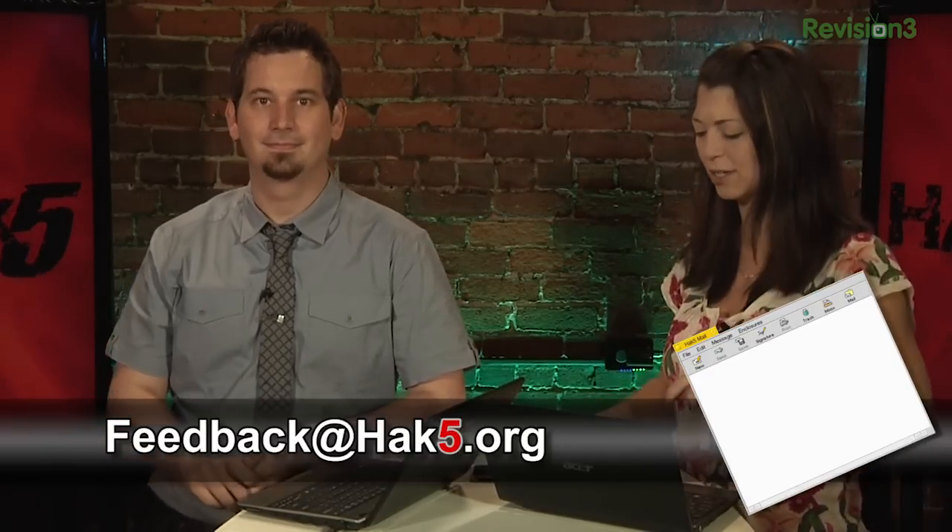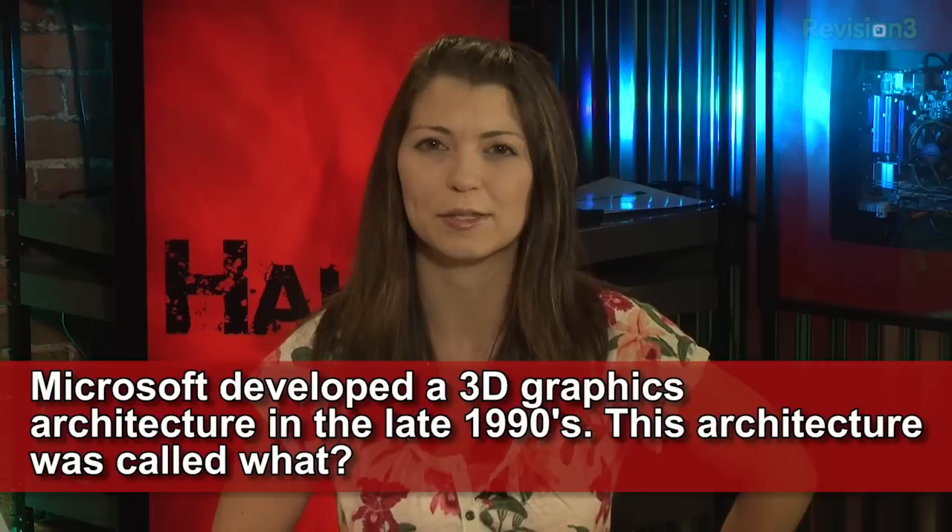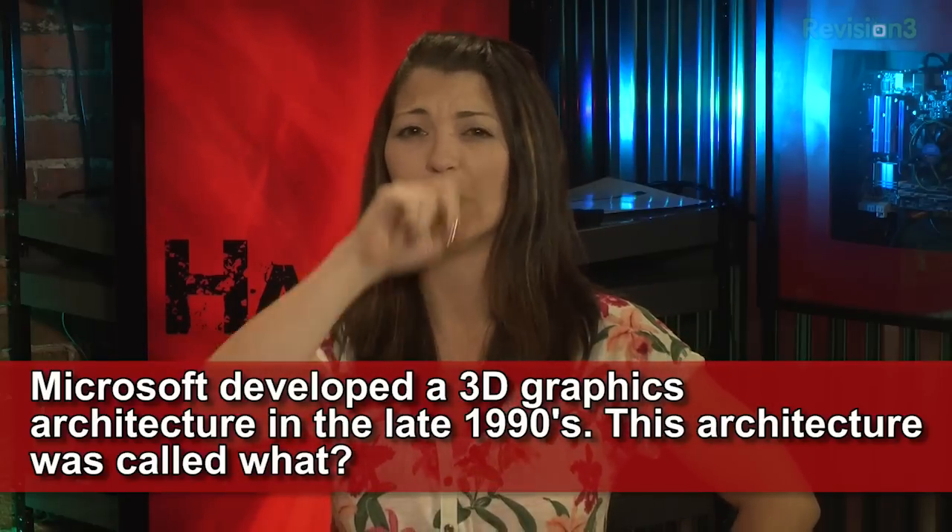Put the episode number in the subject line if you're doing feedback on proxies or things of that nature — we've gotten a lot of great feedback on proxies. We're combining all of those into follow-up episodes because we've learned a lot while teaching. Last week's trivia question was: Microsoft developed a 3D graphics architecture in the late 1990s — this architecture was called what?